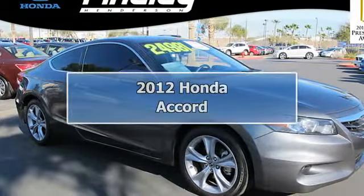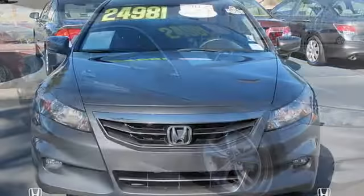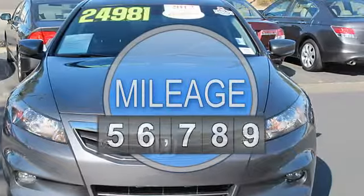Honda Certified, Carfax One Owner, priced to move $1,300 below Kelley Blue Book. EPA 29 MPG Highway, 19 MPG City.